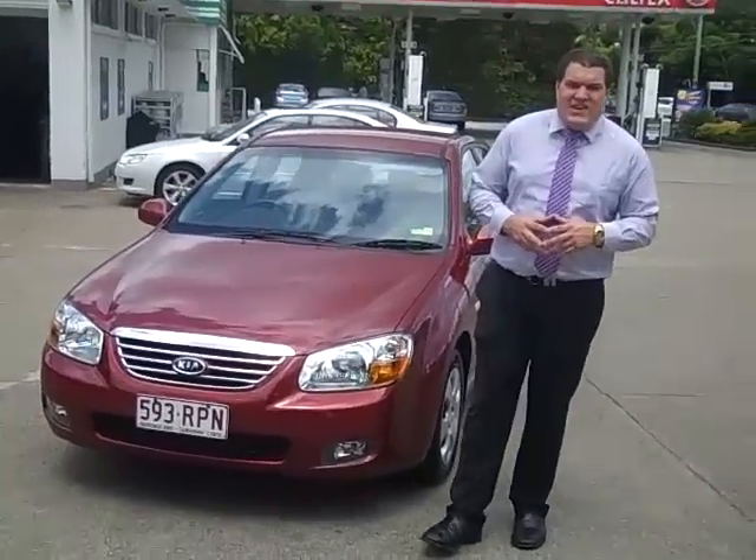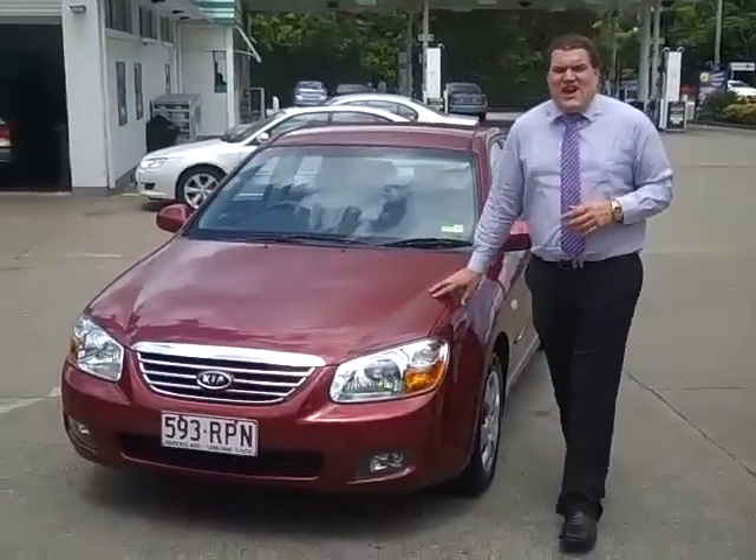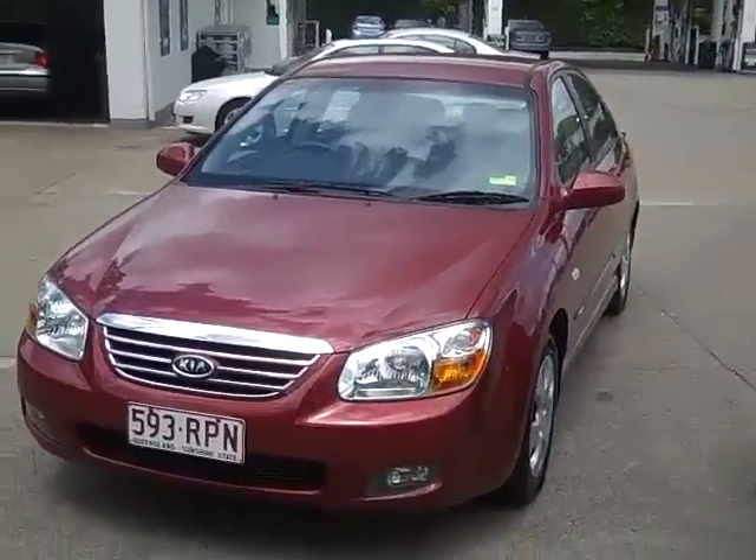Hi and welcome to Tollong, Mitsubishi and Kia Motors. My name is Anthony and today I'm going to show you a 2007 Kia Sonata.